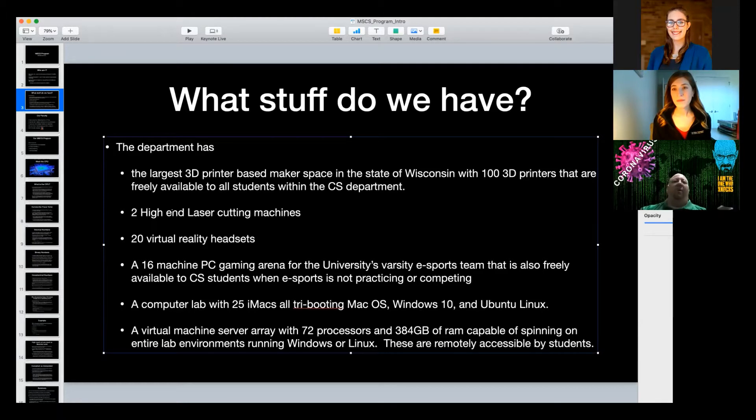The same thing is true with Android, and now it's become very normal for us to publish software. If you want to write a video game using Unity, you can publish it on Steam for about $100 a year. That's a small price to pay for having a platform to get your software out there. As computer scientists, we've really enjoyed this ability to get our creations out to people over the last 10 to 15 years.